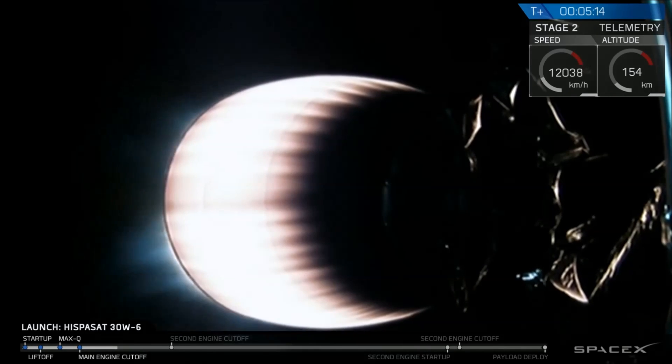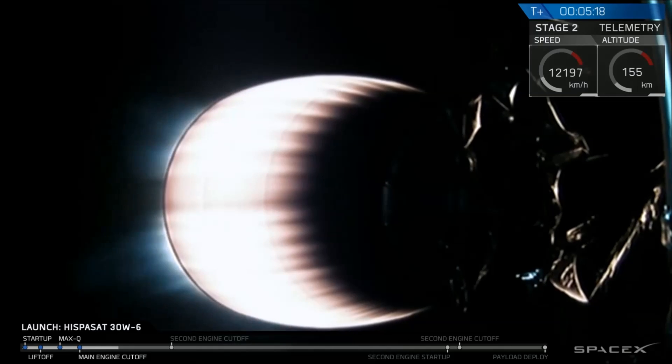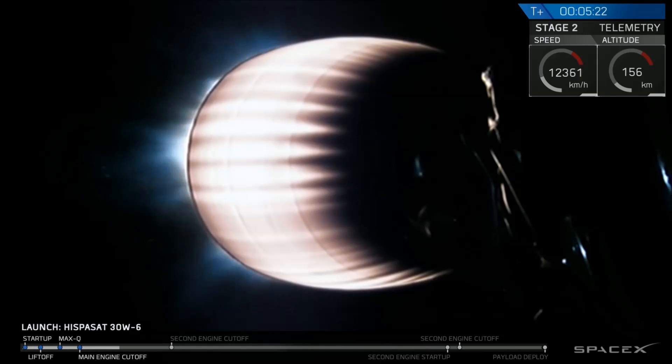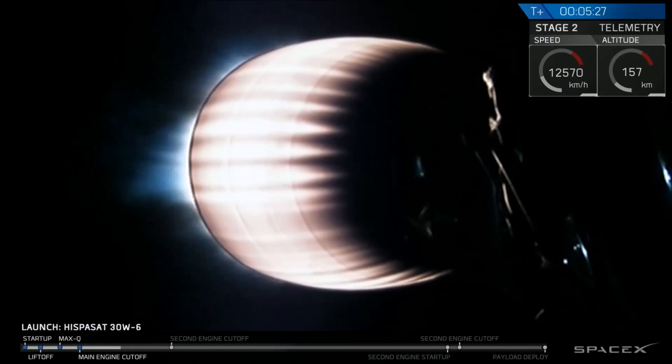We may also hear call-outs in a little more than a minute of entry burn. The first stage will go through the pre-programmed re-entry and landing sequence, but there's no drone ship stationed out in the stormy Atlantic to catch the first stage.